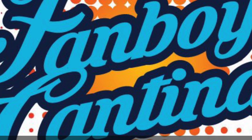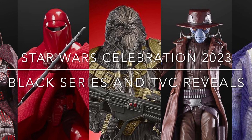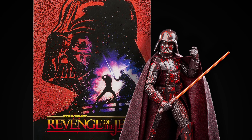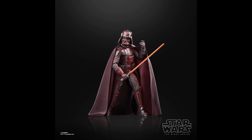Welcome back to the Fanboy Cantina. This is a quick video about Star Wars Black Series and Vintage Collection reveals from Star Wars Celebration 2023. The remaining stock of the Star Wars Celebration 2023 exclusive will go on the Hasbro Pulse site on April 11th at 1pm Eastern Time.